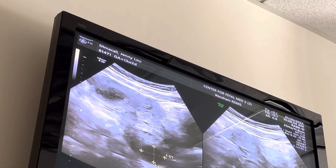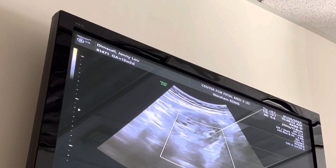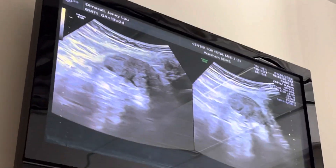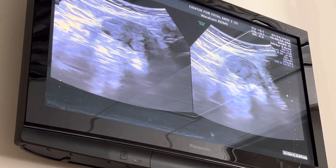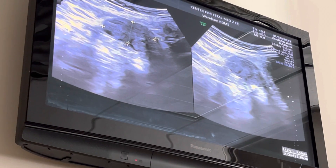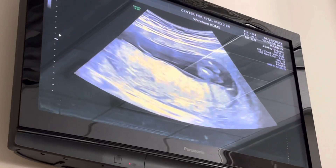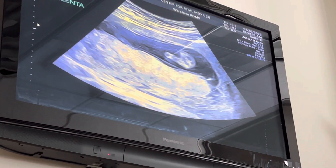There are little cysts on the right side, which is totally normal. Then we come over here and take a peek at your left side. Your placenta is this kind of brighter part along the bottom right there.